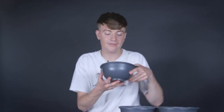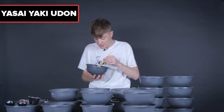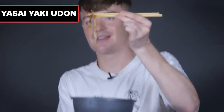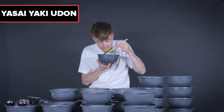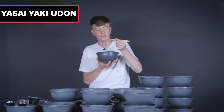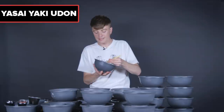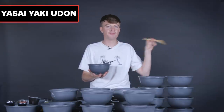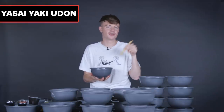Next, the teppanyaki noodle dishes. First, the yasai yakki udon — the vegetarian type. Udon is this thick noodle, about the thickness of a piece of squid. It's good, but a little bit plain. Because I've had the yakisoba and yakki udon before, this one with just vegetables is a bit less flavorful than the meat versions.